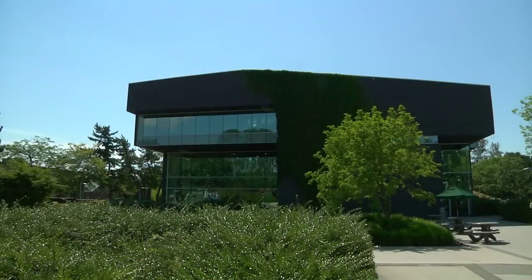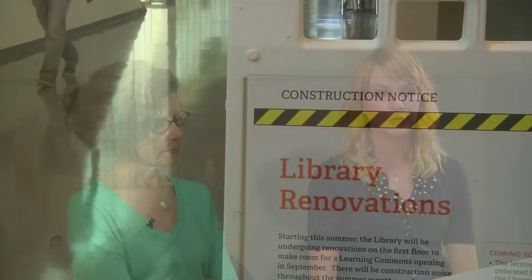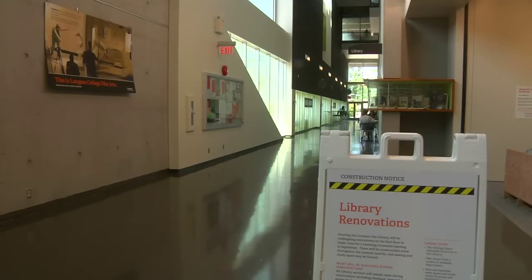2012 marks the five-year anniversary of the library in its new space here in this building. It's also coinciding with the launch of our first floor learning commons, which as you'll see is currently under construction.